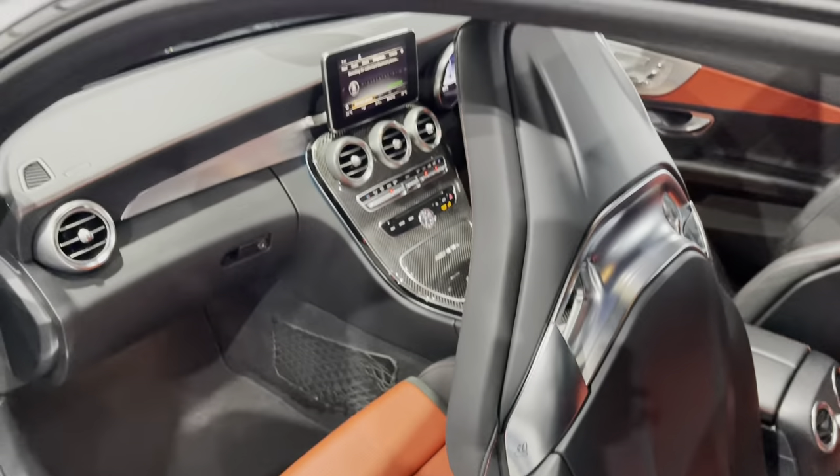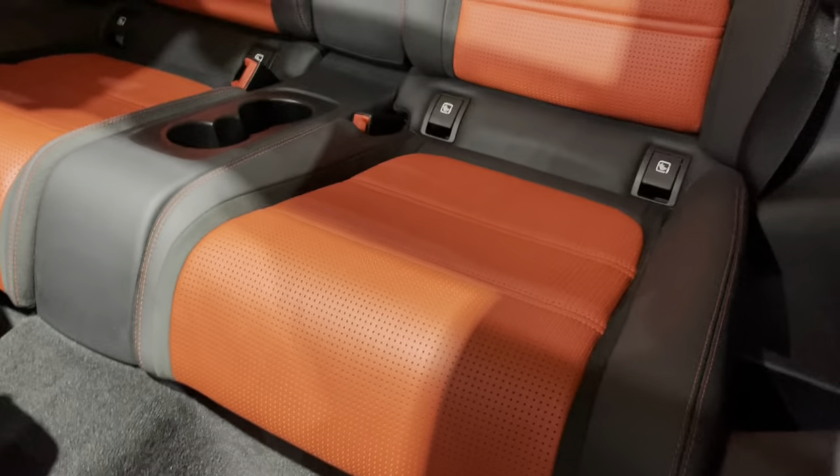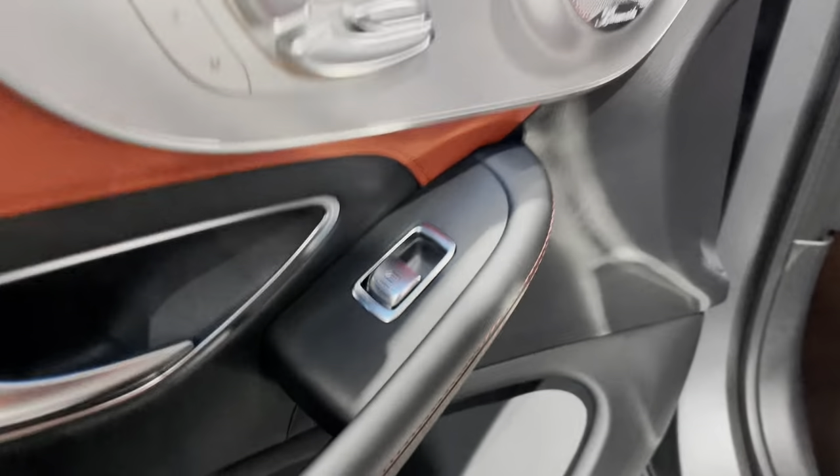Of course you just push the seats forward and they start moving forward automatically. There's also isofix in the back if you want to put a child seat in. Storage nets are present, and the ambient lighting is currently set to blue.